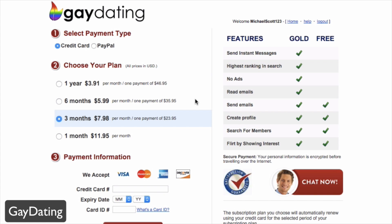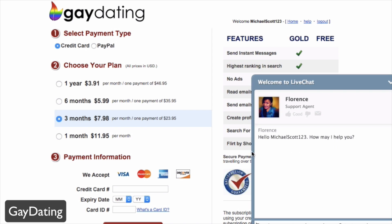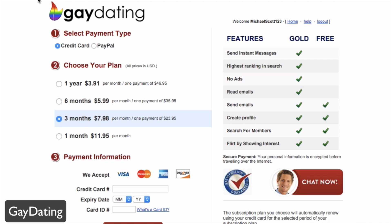You can sign up for free, but there are paid plans ranging from one month to one year which give you Gold status. Gold benefits include reading emails, no ads, highest ranking in search, and the ability to send instant messages via the chat now feature. That's gaydating.com — for more information, head over to their site.